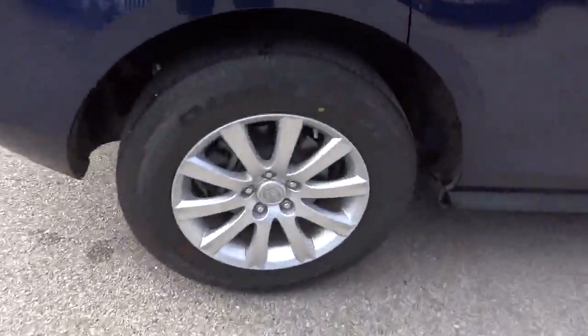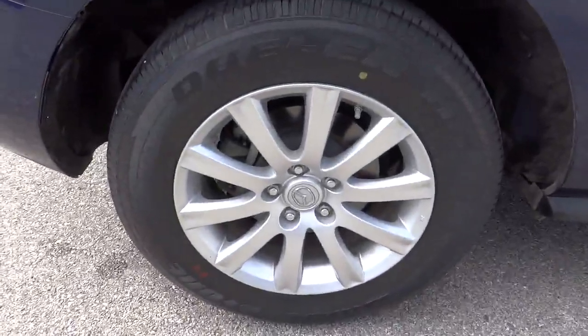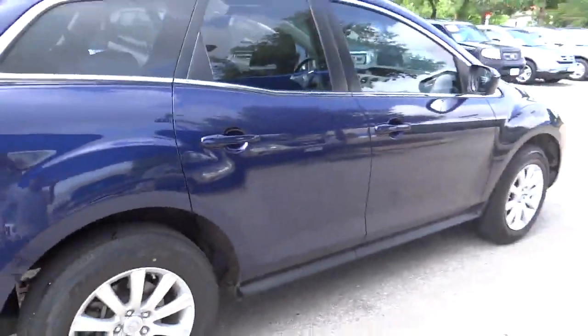Priced below $20,000, this vehicle has less than 45,000 miles.